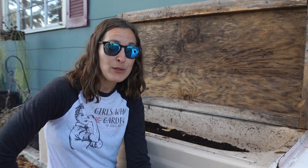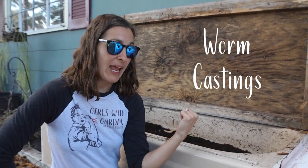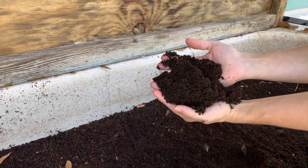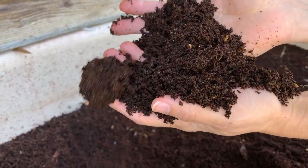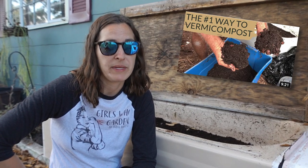Year one was compost. Year two was vermicompost — that's worm castings. I have my worms in a bin here and because of this system I am able to produce all of the fertilizer that I need to maintain this homestead right in this bin. If you're interested in learning this method, I do have an entire video that goes over exactly how to set up this worm bin.